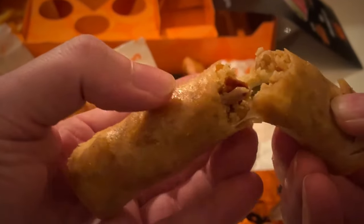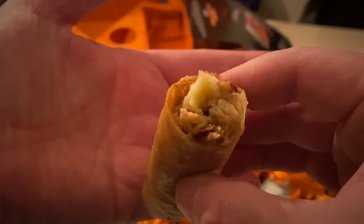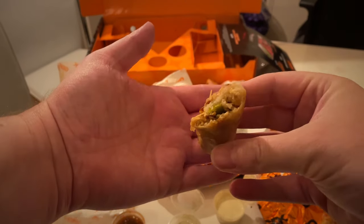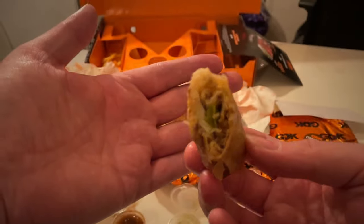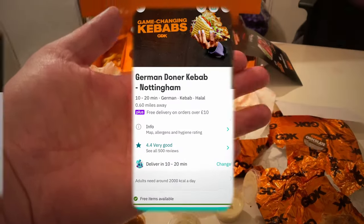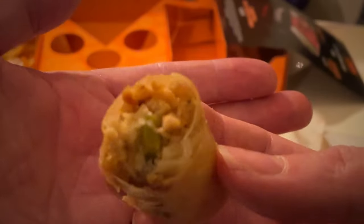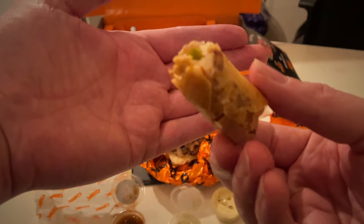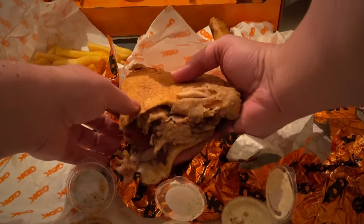On to the spring rolls — beef and chicken, one of each. They were pretty nice. Spring rolls are more of a Chinese takeaway thing and I'm not sure where they fit into a German kebab place, but they were crispy on the outside and filled really well, with a little bit of veg and either beef or chicken. They were a nice, different angle to having with a kebab.